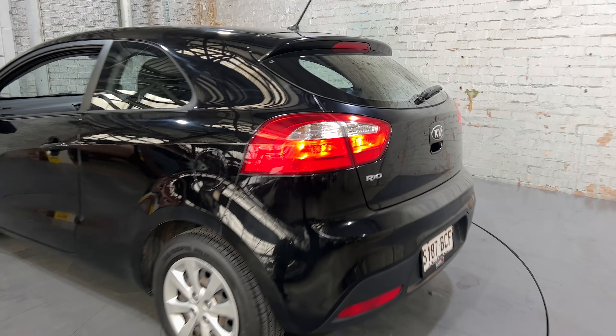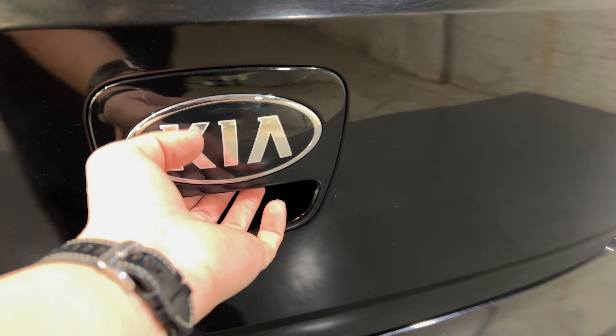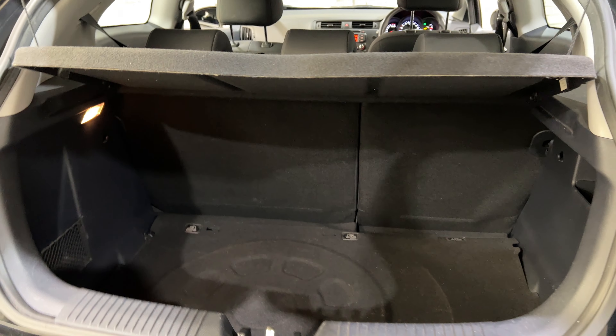As you jump inside the boot here, being a small 5-door hatch, you'd be quite surprised by the amount of boot space you've got in the back.